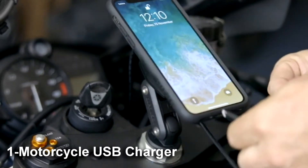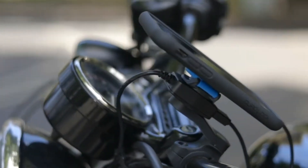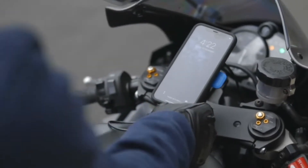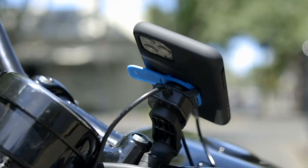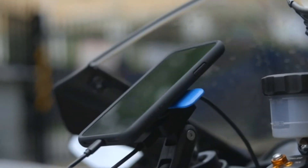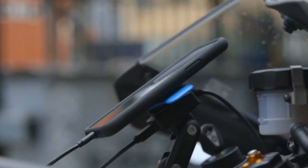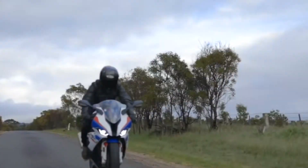Number 1: Motorcycle USB Charger. There's nothing more annoying than having your phone battery drained in the middle of a journey, especially when you rely on important calls for directions. The USB charger solves the problem. It has an independent power switch that saves energy and protects the device. It also has a water- and dust-resistant USB cover, which helps protect internal circuits and enhance your phone's lifespan.